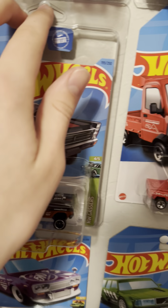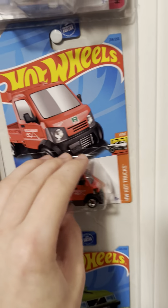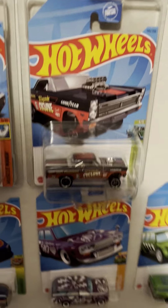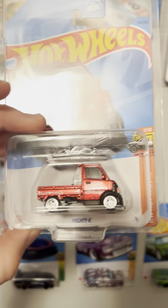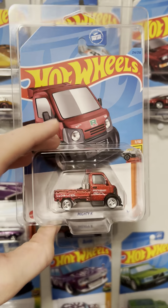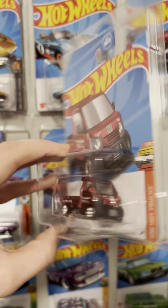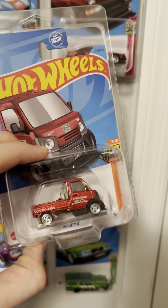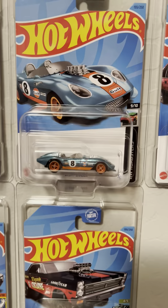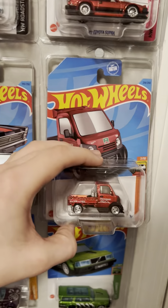Next Super I will be updating is the Mighty K. Another Super I was really happy to get. This one I did not find — I paid $40 for it, but I thought that was a good deal. I actually got a discount because I got it at a collectible store and I had a gift card, so it wasn't $40. Nice Super. For it being a fantasy car — well, it's really cool. Really like it. Glad I got it.